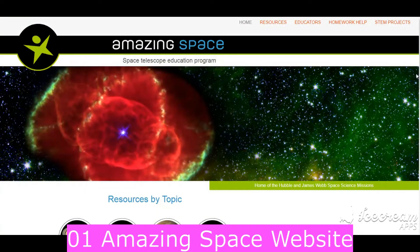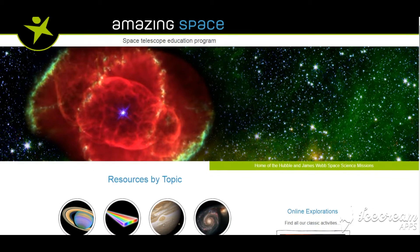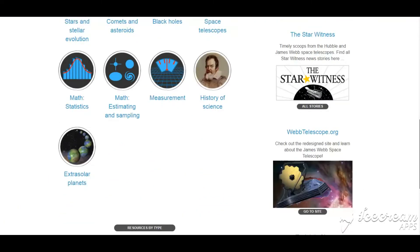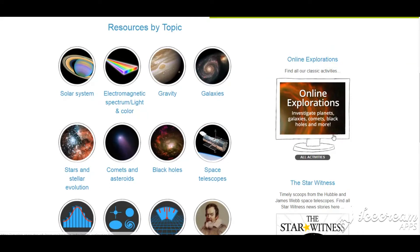Number 1 is Amazing Space. On this site, your kids can learn about different items in space, understand light and color, and learn about telescopes and how they work. There's plenty to see and do on this site, which is also the home of images from the Hubble Space Telescope. You can also check in on online explorations.